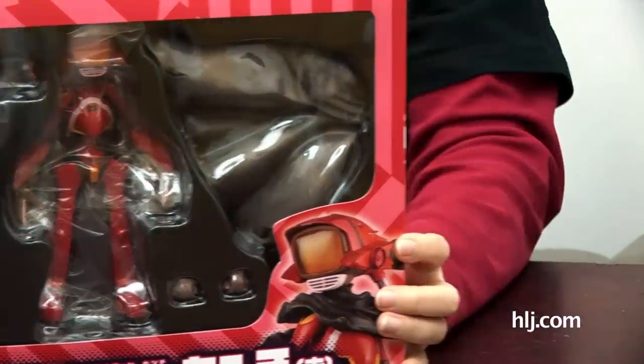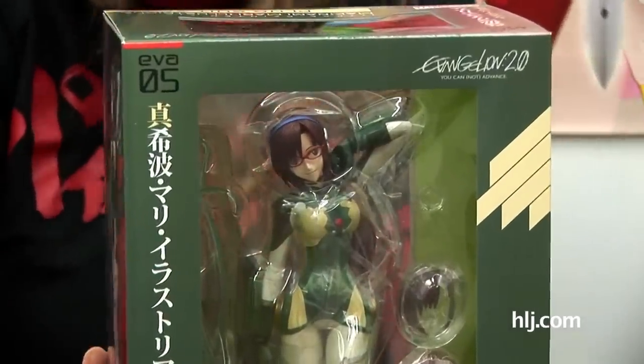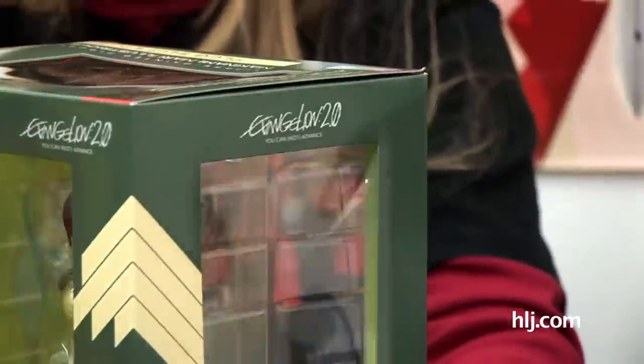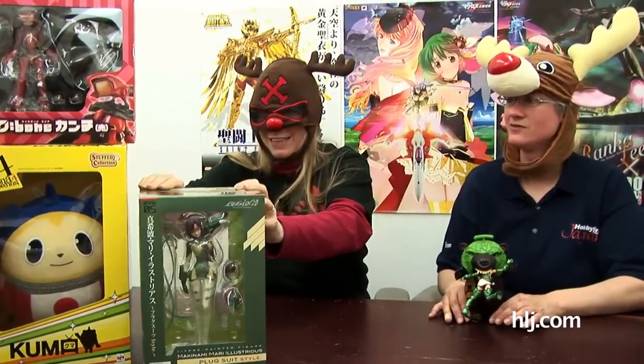Nothing but the best from Gainax! Speaking of Gainax — here comes our grand prize. The latest Evangelion movie opened, so the grand prize winner gets the Makinami Mari Illustrious plug suit style PVC from Kotobukiya — this also just came out. You and I get to decide who wins! First, Melanchuma will assist — of course he will. Melanchuma always assists whether or not we want him to. This will be the grand prize, and we'll have all the details in the post and on our Facebook page.